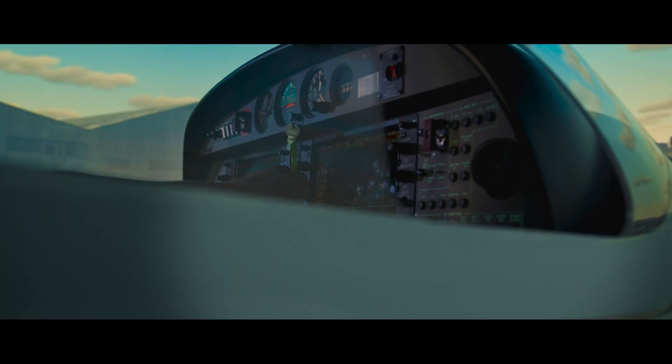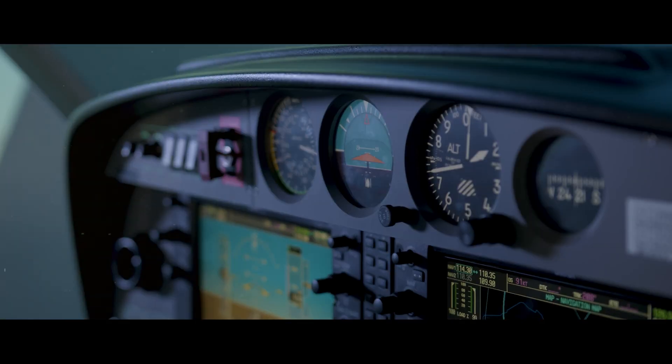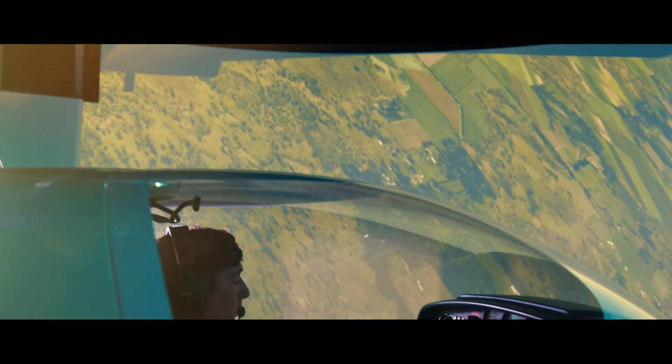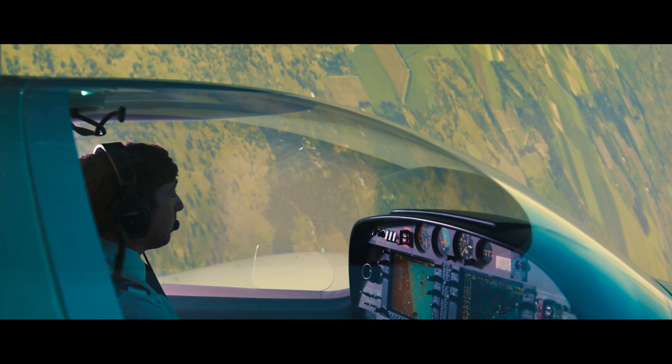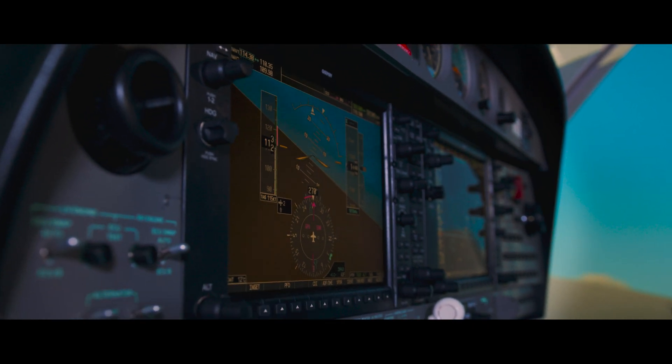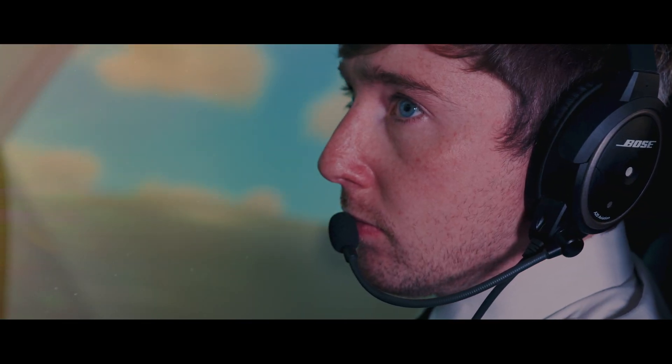These aircraft boast 270 horsepower, giving our students the chance to handle commercial-grade aircraft, replicated identically in our simulator. Our student pilots will enjoy training towards their multi-engine instrument rating here, before progressing to the real aircraft after their sim training.